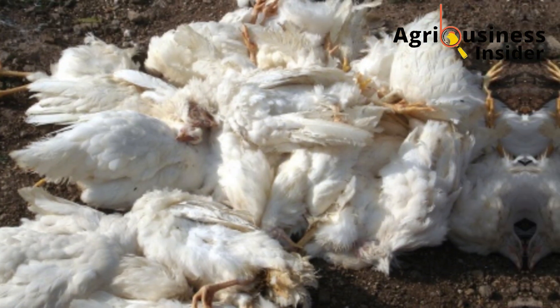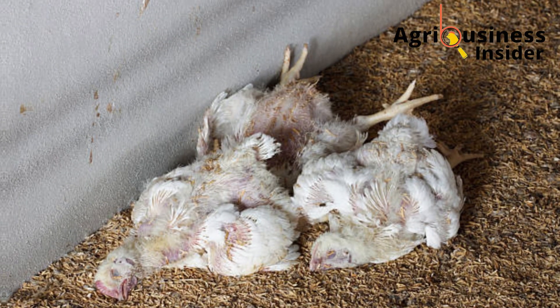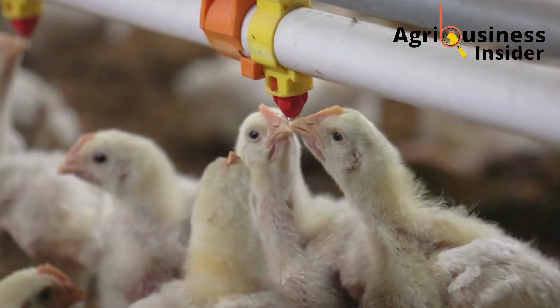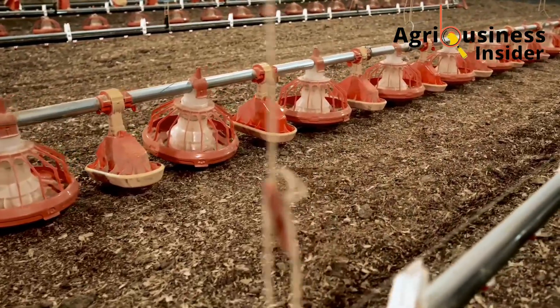They were dying one after the other. A few sneezes here, some neck twisting there, and within days I was staring at my birds decreasing in number one by one. My once healthy broiler flock was collapsing fast. I tried dewormers, I changed feeds, I cleaned out the whole poultry house — nothing worked.